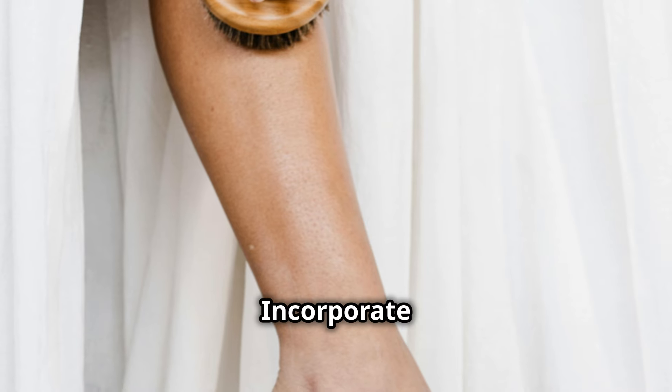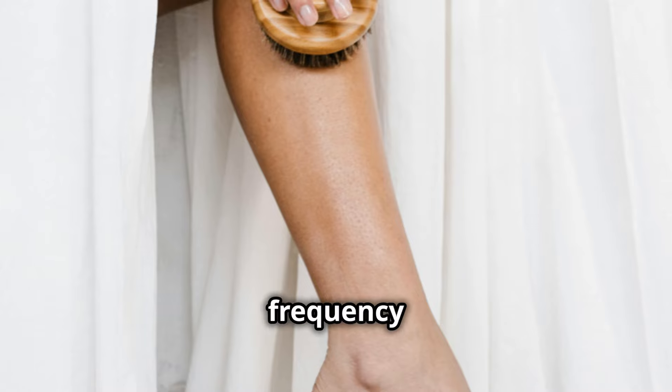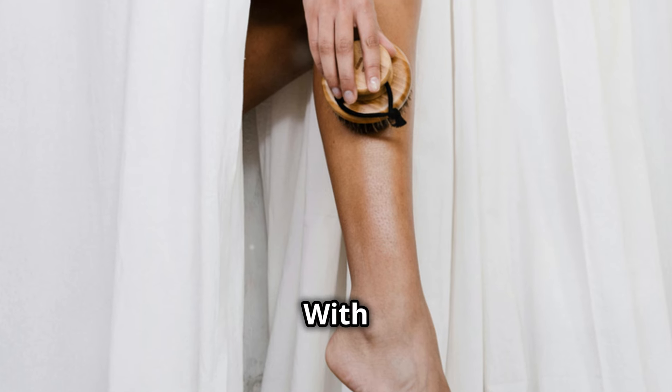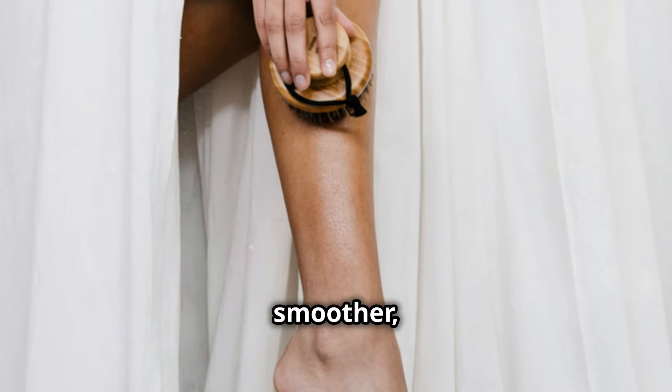Incorporate gentle exfoliation into your routine once or twice a week. This frequency is enough to see a noticeable difference without overdoing it. With consistent care, your skin will look and feel healthier, smoother, and more radiant.